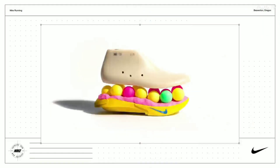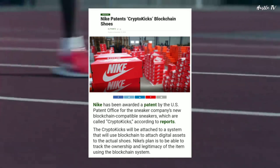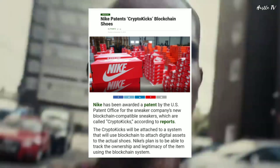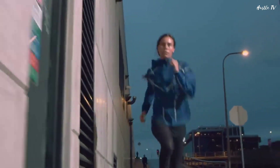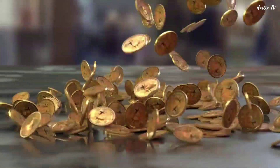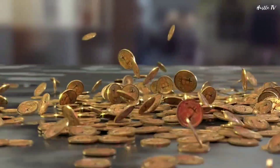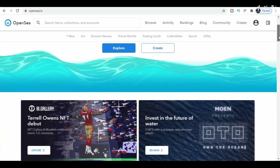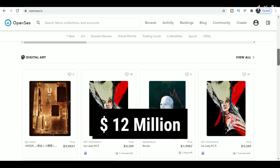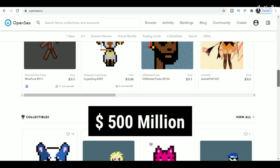Nike is also planning to enter the NFT space. In 2019, Nike secured a patent for CryptoKicks, a system for releasing digital footwear where physical shoes get linked with virtual versions that can be sold, traded, or stored on the blockchain. In the last one year, the interest in crypto and NFT has skyrocketed. According to data from NFT blockchain developer Enjin, the traded volume for NFTs in December of 2020 was around $12 million. By March of 2021, the figure soared to well over $500 million.